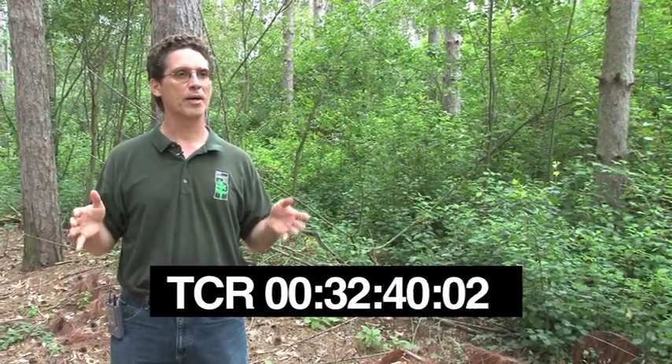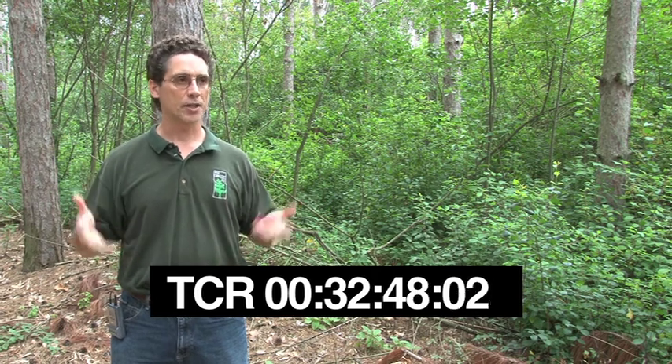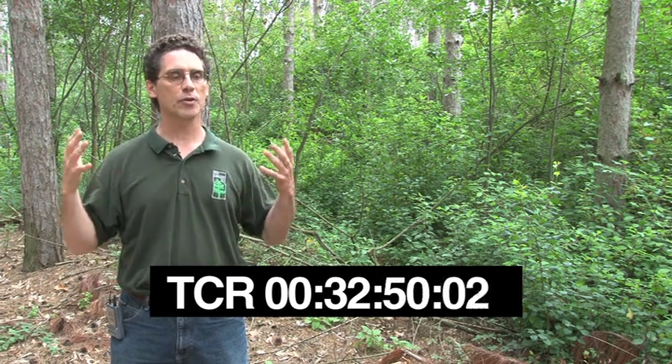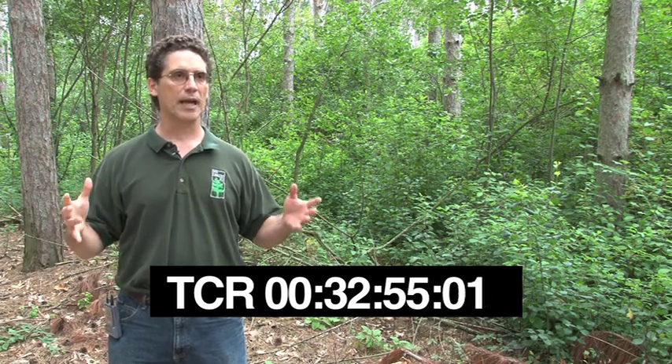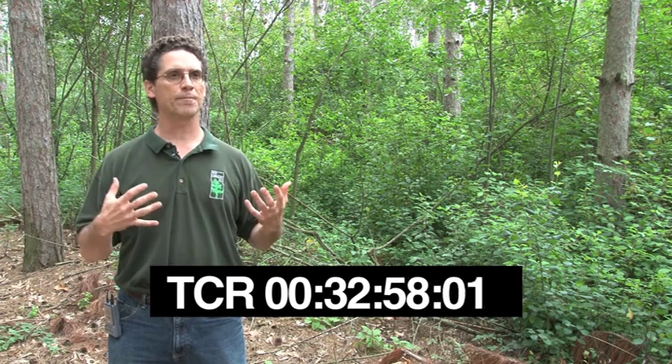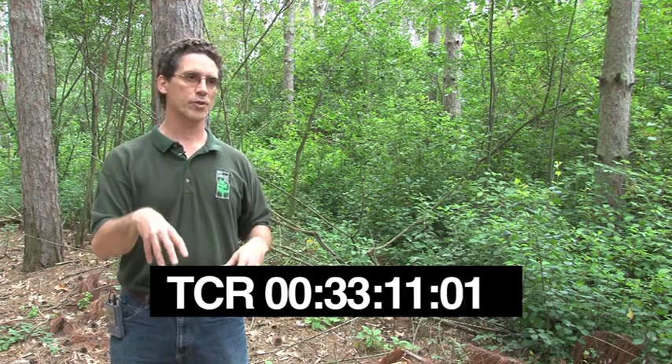We're at the MSU MacReady Reserve. This property was donated to Michigan State University by the MacReady Brothers. They used this land for many purposes but loved it for recreation and hunting. When they gave it to the university, they wanted the public to have access, and they wanted the themes of forestry, fisheries, and wildlife to be important. The property is managed between those three units: the land management office, the forestry department, and the fisheries and wildlife department.